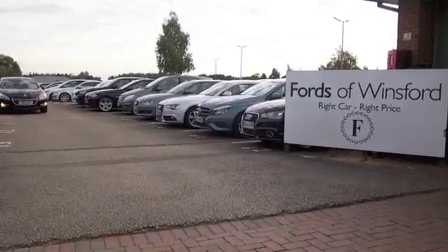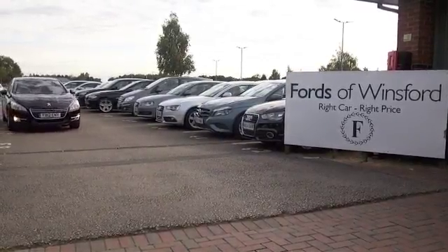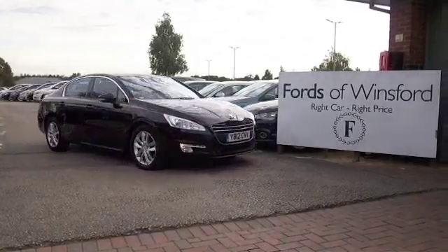Now don't forget at Fords of Winsford the price you see is the price you pay — there's no hidden charges or extras. You can ring and reserve with no obligation, bring your licence with you, have a test drive, and come and discover this great car for yourself at Fords of Winsford.